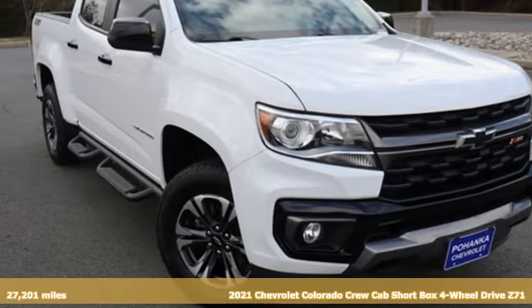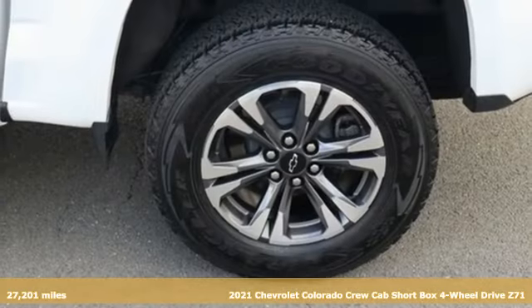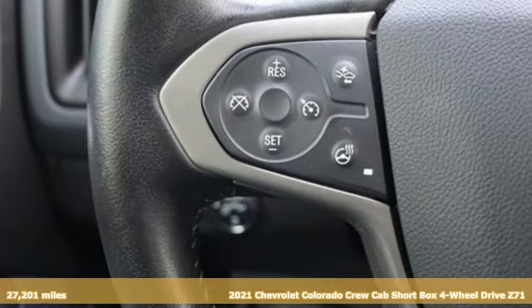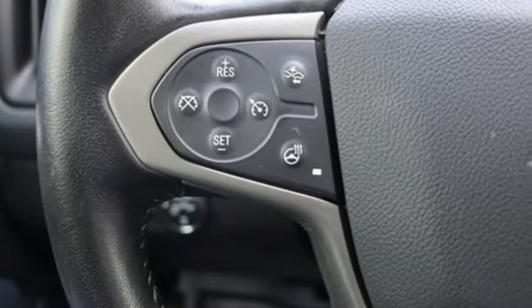It's a 2021 Chevrolet Colorado. Whether you're downtown or off-road, this truck provides torque and efficiency no other midsize pickup can match.